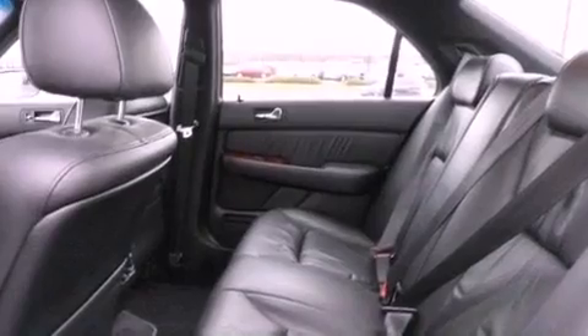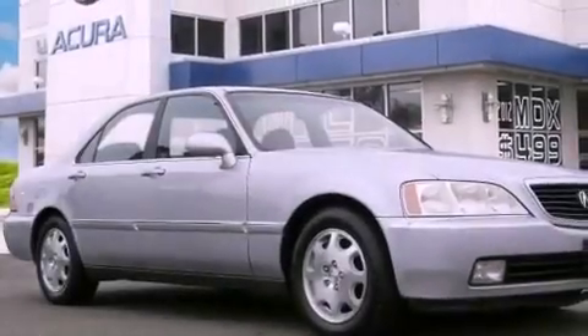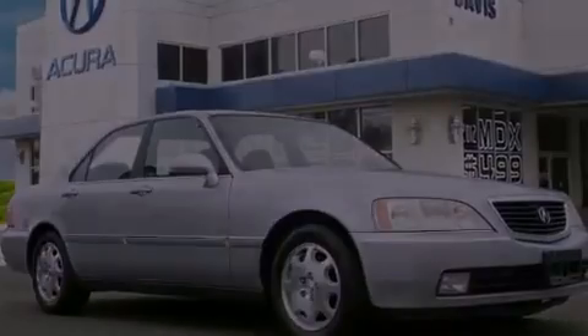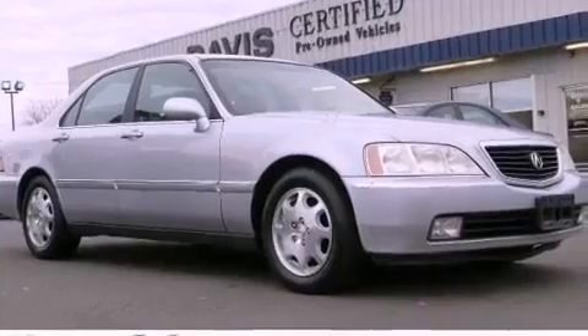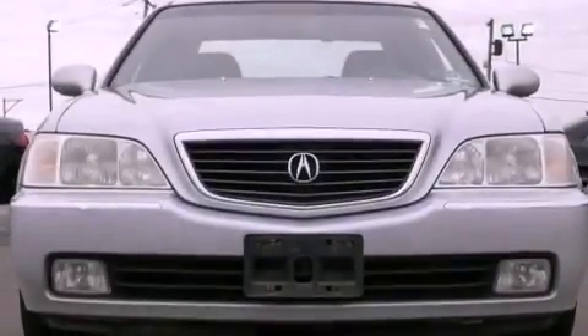Air conditioning with automatic climate control is also included. The Homelink transceiver can be programmed to use the same frequency as your remote opening devices, such as the garage door, the entry gate, or even the living room lights, enabling you to control them right from the driver's seat.